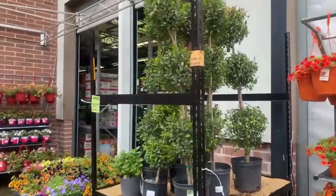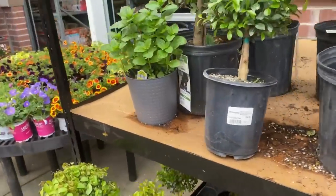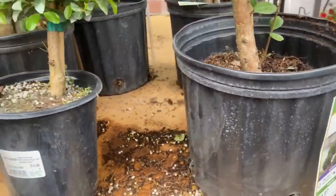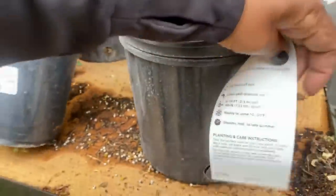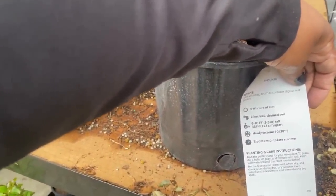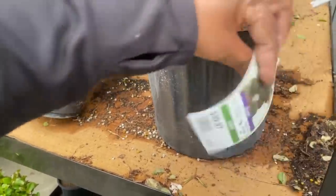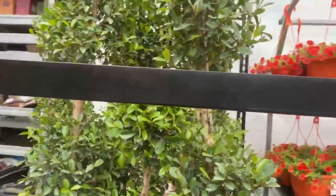Before we wrap up, look at these topiaries — the tall one is $39.97 in a two-gallon pot, and the smaller one is $14.88 in a 2.5 quart size. They need four to eight hours of sun, well-drained soil, get six to ten feet tall, space 48 inches apart, hardy to zone 10 at 30°F, blooms mid to late summer.